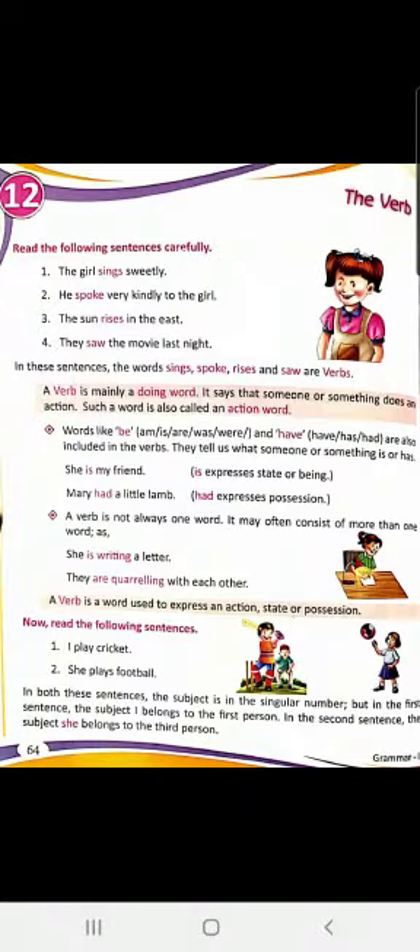A verb is a word used to express an action, state, or possession. Now, 'I play cricket' and 'She plays football.' In both sentences, when the subject is I, you use 'play' as the verb. When the subject is 'she,' which is singular, the verb will also be singular and you add S to it — like 'she plays football.' In the first sentence, the subject I belongs to the first person. In the second sentence, the subject 'she' belongs to the third person, as we have seen in personal pronouns. I is a singular subject but it takes a plural verb — that is an exception.